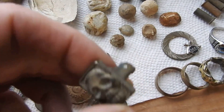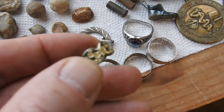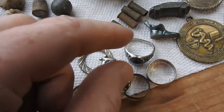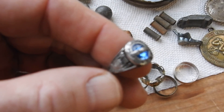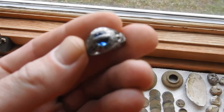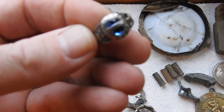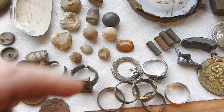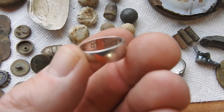I find a lot of rings — there's a bunch of rings that I found. I found a class ring. This is a silver ring. I think I showed you guys this ring already.